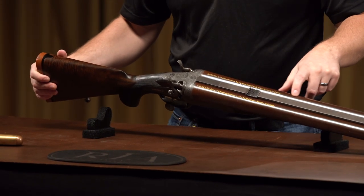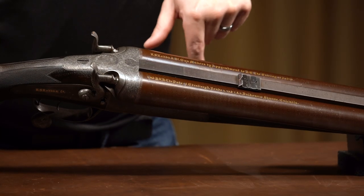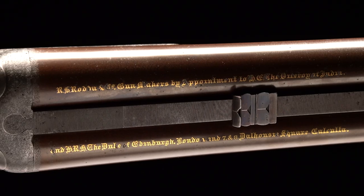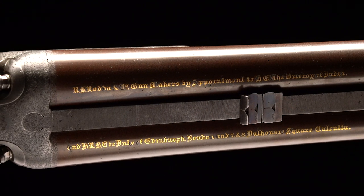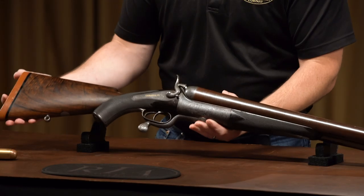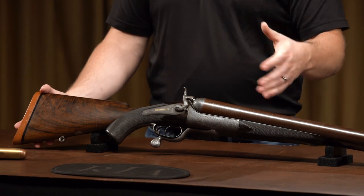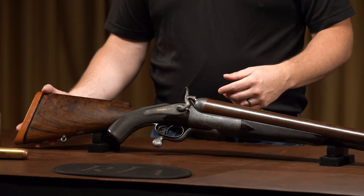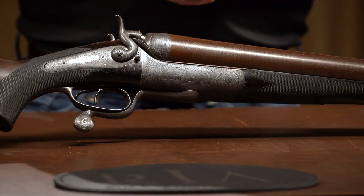You can see on here, just inlaid in gold, you have 'R.B. Rota and Company, gunmakers by appointment to the Viceroy of India and His Royal Highness the Duke of Edinburgh' — both very big things to be able to put onto any of your firearms, that you were manufacturers to those very important people at the time.